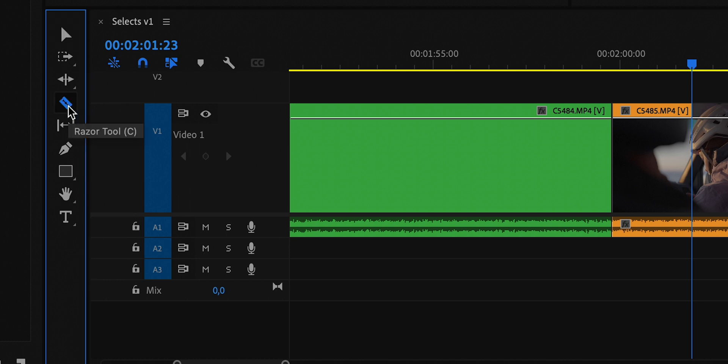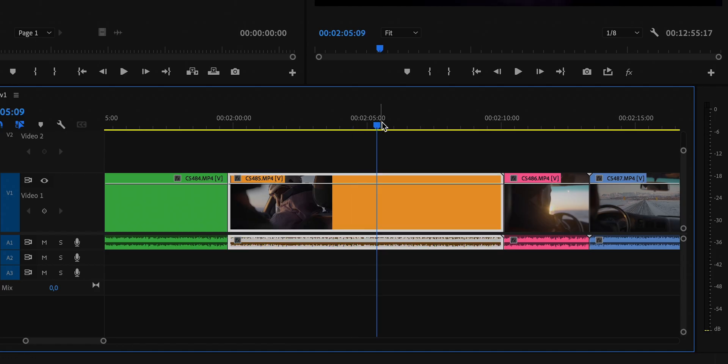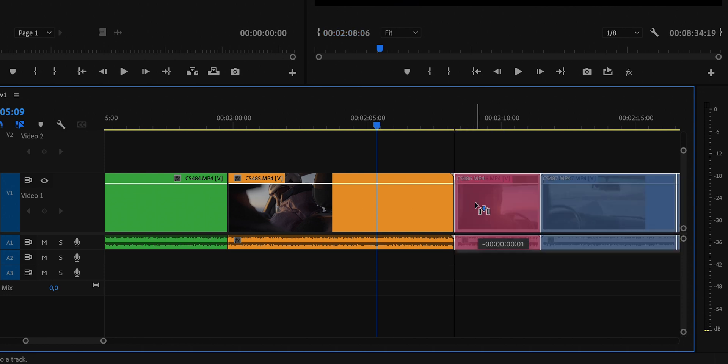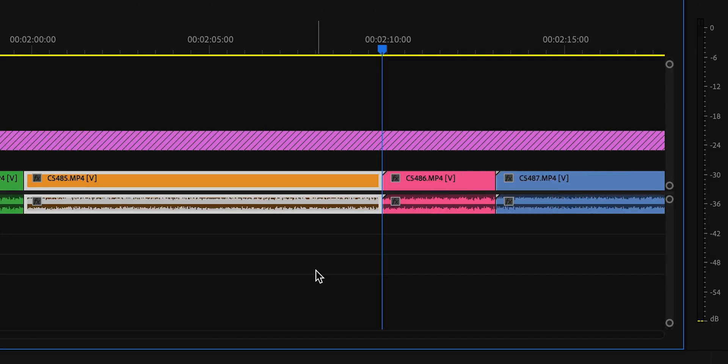First shortcuts: Q and W. These two I use a lot. Q does ripple cut to the left of the playhead, and W does ripple cut to the right of the playhead. So instead of clicking the razor tool, cutting the clip, picking the piece you want, deleting it, and then moving all the clips back together to close the gap — you just press Q or W. Q left, W right. Really handy. I think Premiere actually has these on Q and W by default.